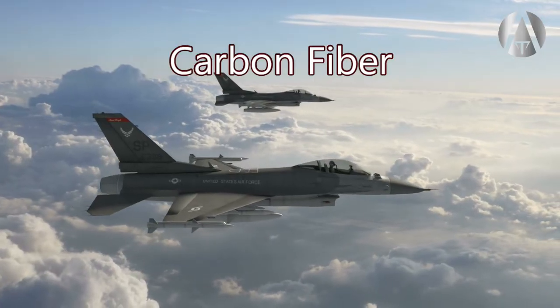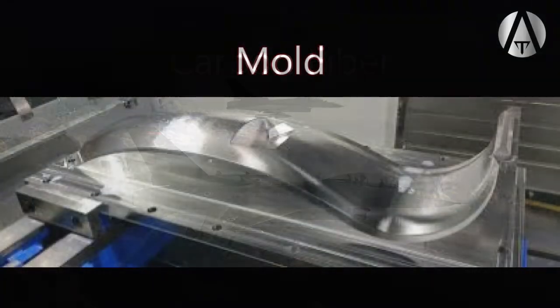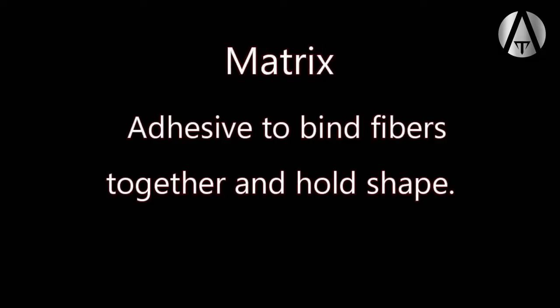Once we have chosen our fabric based on our budget and expected operating conditions, we need a frame or mold so we can apply the fabric and then apply an adhesive, also called a matrix. The matrix choice is as important as the fabric choice.